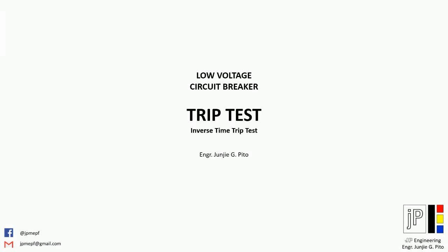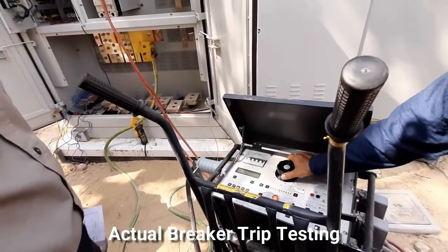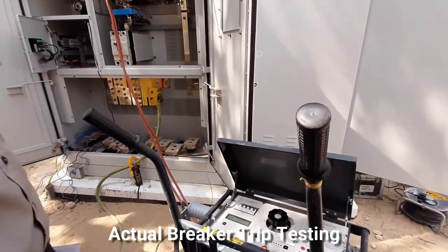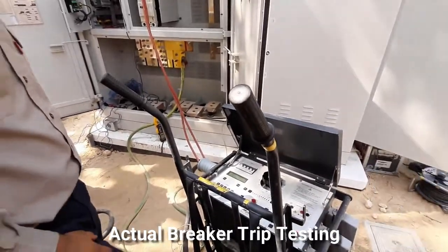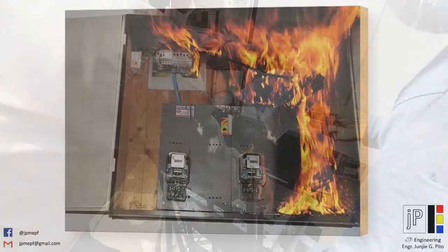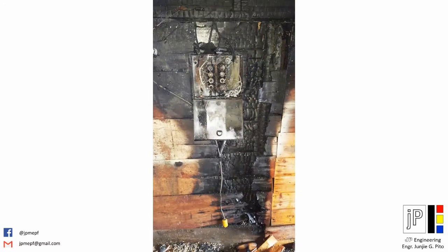Circuit breaker testing is used to test the performance of individual switching mechanisms in relation to the time it takes to trip. This test is done as part of testing and commissioning for new projects to ensure the device will work when needed most. It is also vital for existing establishments for maintenance purposes, to ensure all circuit breakers are functioning properly. Faulty circuit breakers could result in overloading of the circuit, which may cause fire, damage to property, and death.